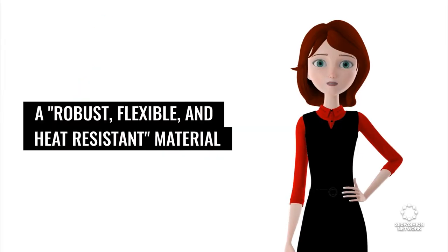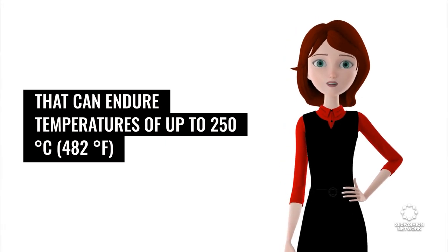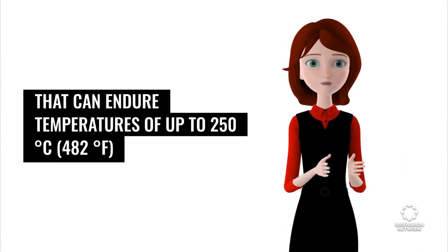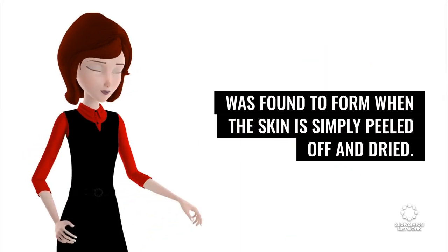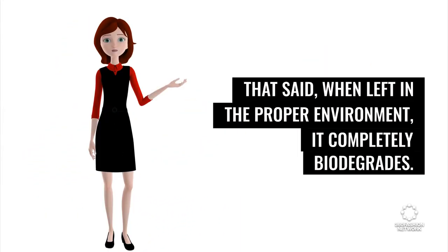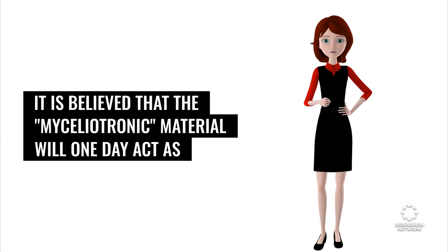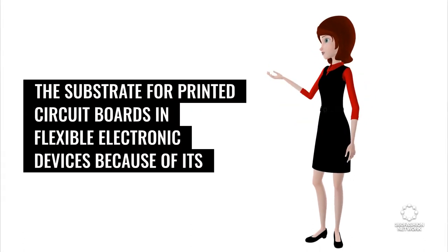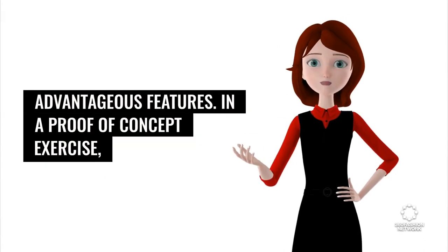A robust, flexible, and heat-resistant material that can endure temperatures of up to 250 degrees Celsius (482 degrees Fahrenheit) was found to form when the skin is simply peeled off and dried. When left in the proper environment, it completely biodegrades. It is believed that the mycelotronic material will one day act as the substrate for printed circuit boards and flexible electronic devices because of its advantageous features.